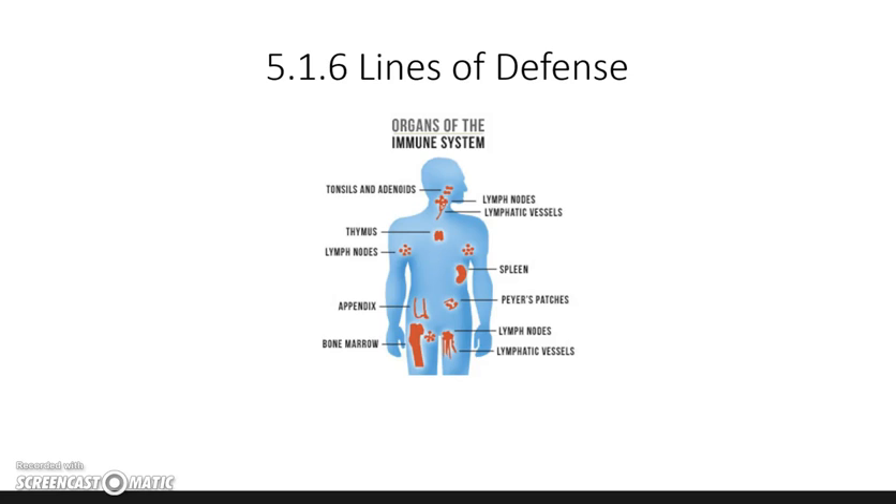This is Mrs. Alexander and this is your 5.16 Lines of Defense Front Load. This is the last lesson of PBS 2016.